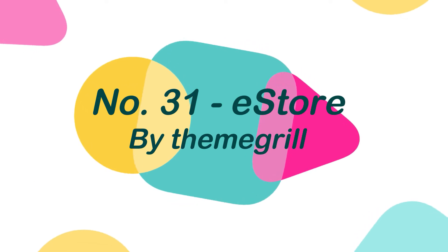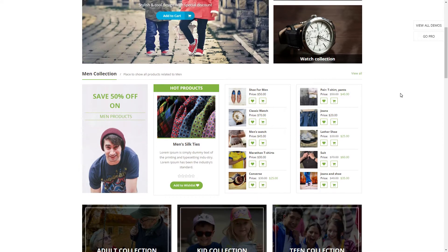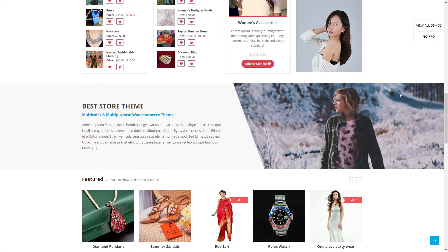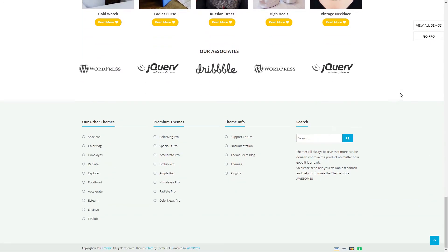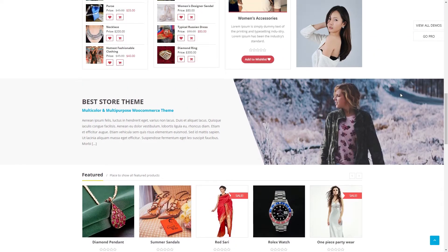Number 31: eStore, by ThemeBrill. eStore is a responsive WooCommerce WordPress theme that is simple, attractive, and fully configurable. This theme comes with a slew of premium features and unique widgets to help you create a professional and well-organized online business. Also, the WooCommerce and Youth WooCommerce Wishlist plugins are completely compatible with this theme.